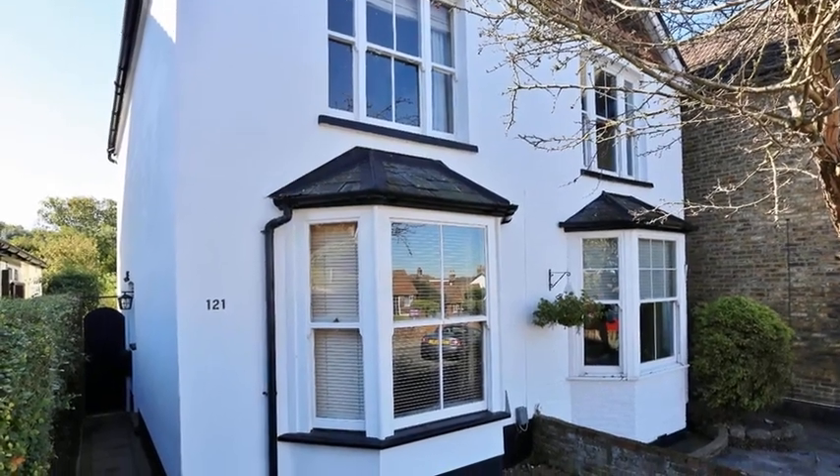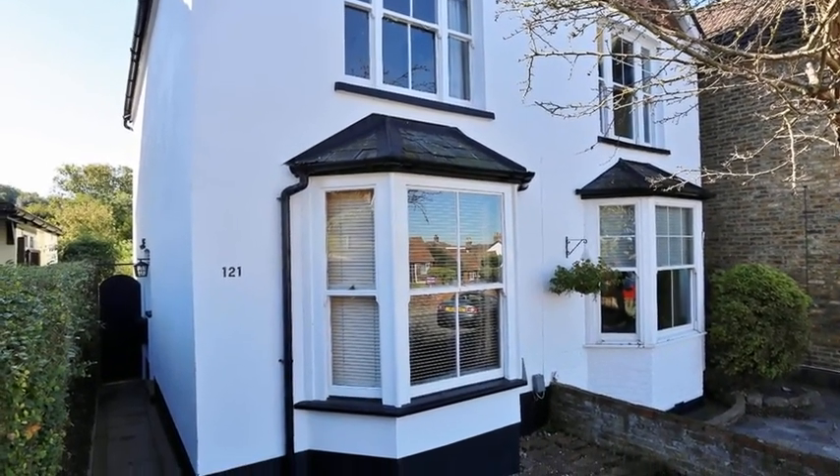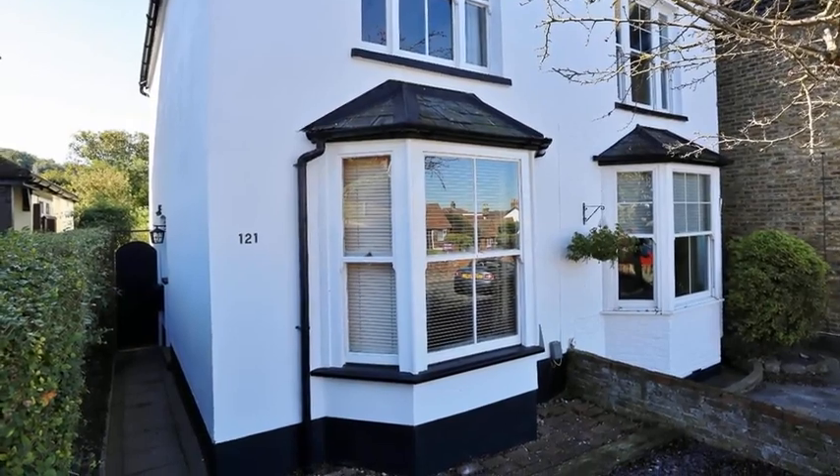This lovely three-bedroom semi-detached Victorian cottage would make a great home for a growing family.